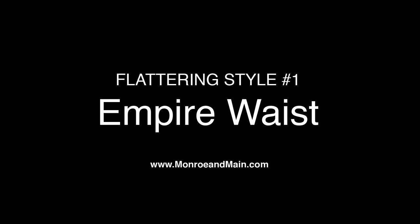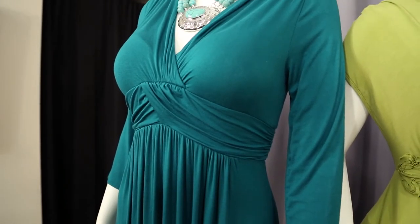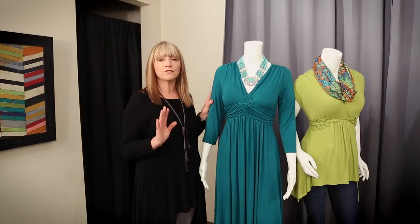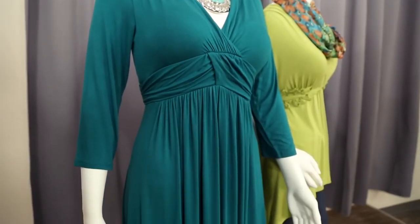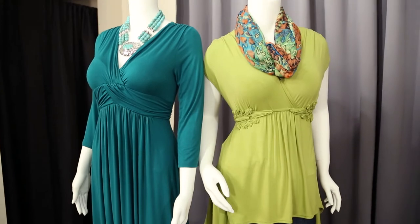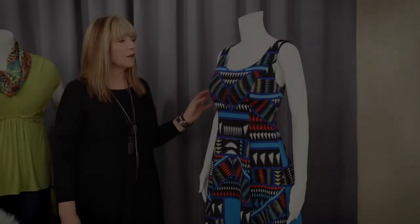We would like to share with you three flattering styles to play up your assets. Number one is the empire waist. The empire waist has a raised waistline that starts right under the bust. Whether you choose it in a dress or a top, it is the most flattering style on any body type, because it creates shape, camouflages the tummy, and elongates the legs. You can't go wrong.